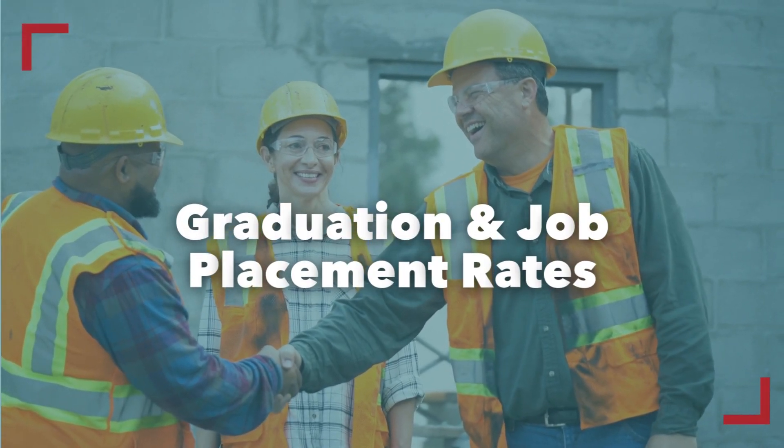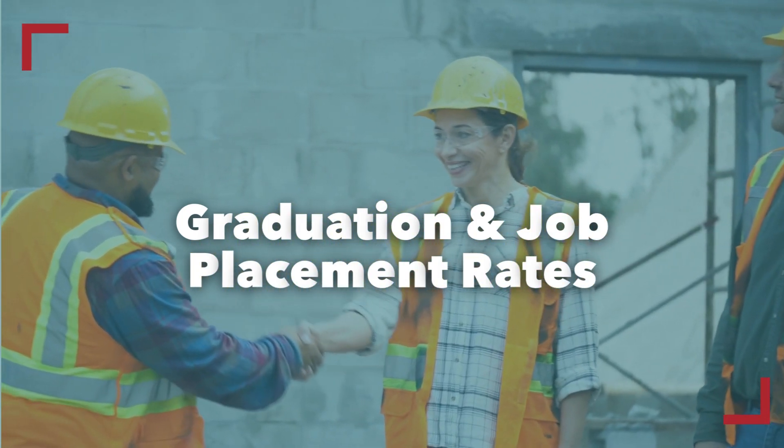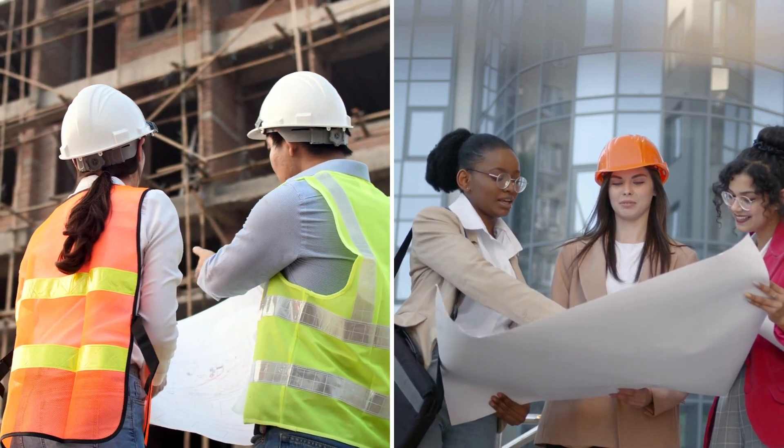Examine the program's graduation and job placement rates. How successful are past apprentices in completing the program? What kinds of jobs do graduates typically secure, and what is the long-term career outlook?